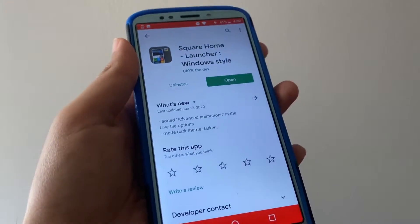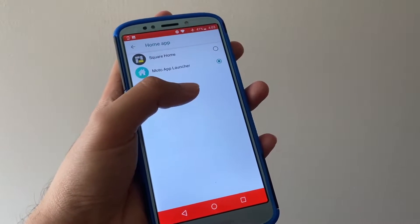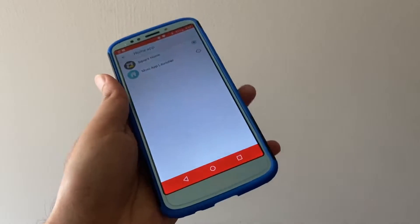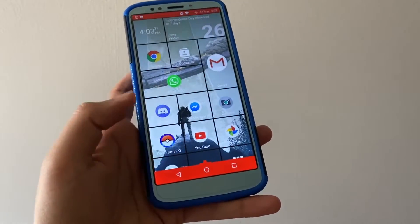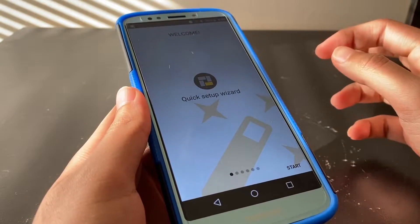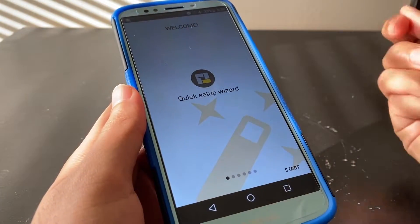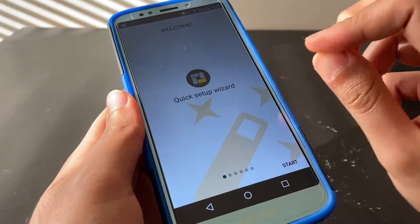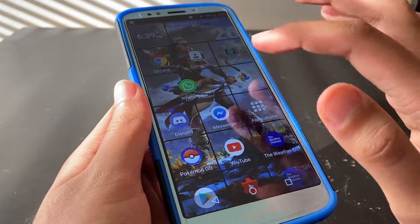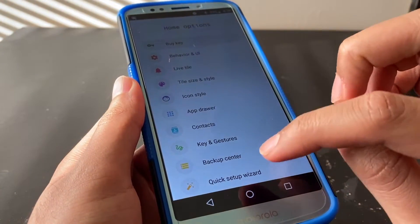So go ahead and download it. Once it's downloaded, depending on what model your phone is, sometimes you might be prompted to set it up from the home screen itself, or you may have to go into settings and set it up manually. After selecting Square Home Launcher from the launcher selection list, you'll be greeted with the setup screen. You can also manually access it under Applications, then Home Options, then Quick Setup Wizard at the bottom.